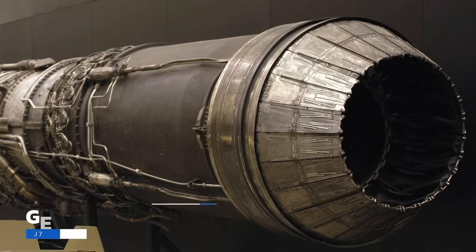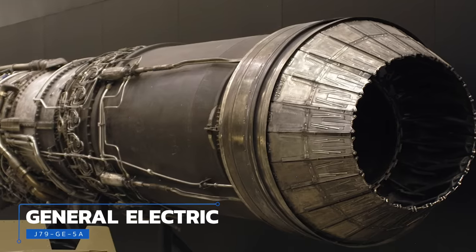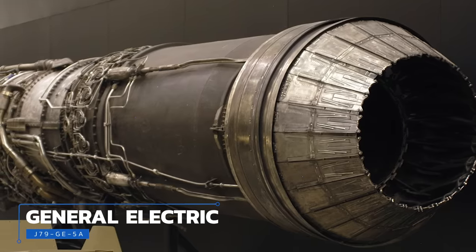In December of that year, Convair revised and resubmitted their proposal, now incorporating two engines instead of three. From the field of bidders, Boeing and Convair's designs were selected to proceed to the second phase of development. Shortly thereafter, Convair once again changed its proposal — this time from two engines back to four smaller GE J79s, which had been specifically designed for supersonic flight. The gamble worked, and less than a year later the company was awarded a limited production and development contract for the new airplane, now designated B-58.